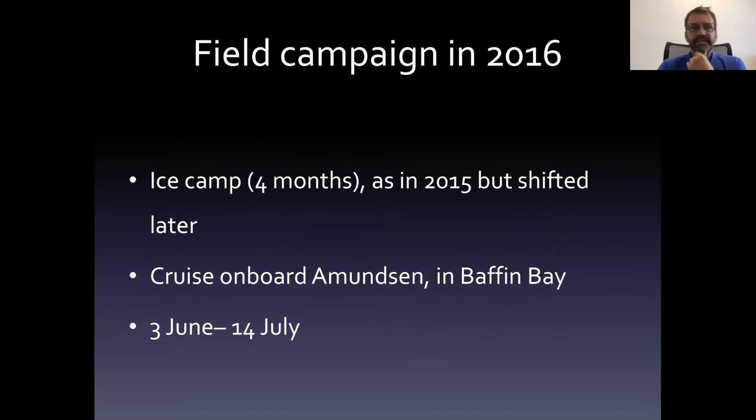In 2016, we had an ice camp again at the same place but started a little bit later and ended later as well, because the first year we did not cover the open water phytoplankton bloom — we had to stop before we were prepared to work in conditions with ice flows and open waters, which we corrected for the second year. Finally, we had a cruise on board the Canadian icebreaker Amundsen during six weeks, following the strategy of transects from open waters to the ice pack to document the phytoplankton bloom.